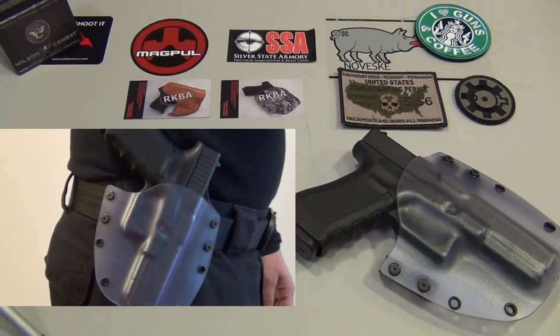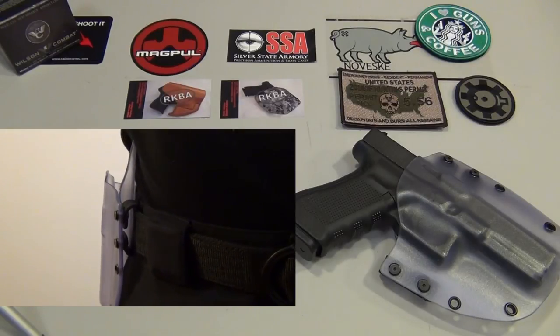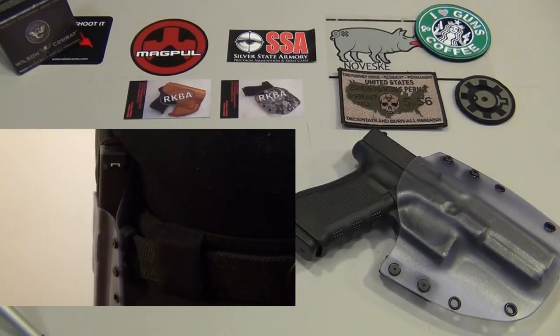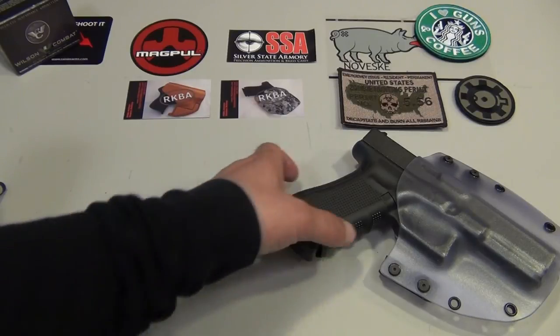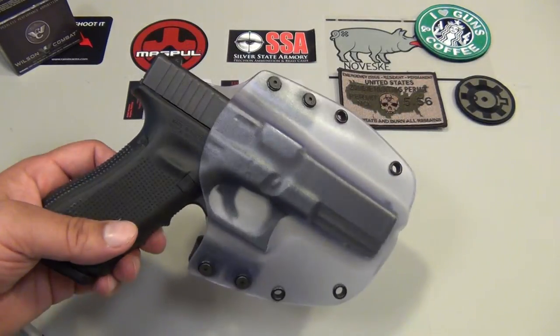I'm going to look into it — I might contact him again and see if he can make one of these for the Springfield XDS, which is my latest purchase and everyday carry gun. Having a great outside-the-waistband option would be optimal. As you saw in the video, it carries quite well and is very comfortable. I haven't worn it for hours at a time yet, but I'm fairly confident in the comfort. It's a clear kydex holster — definitely something different — and I can't wait to show this off at the range and see what people say.